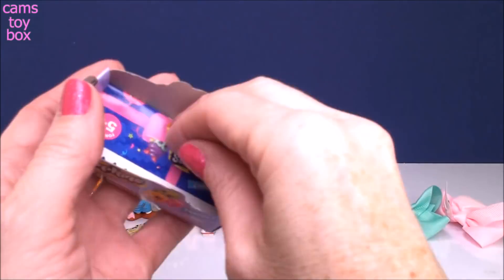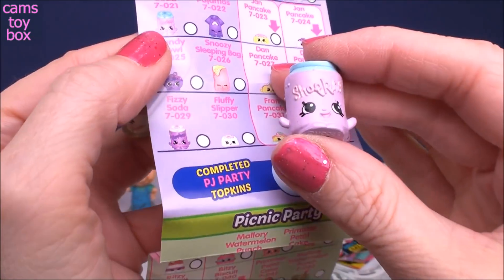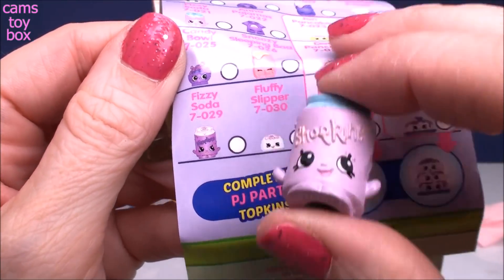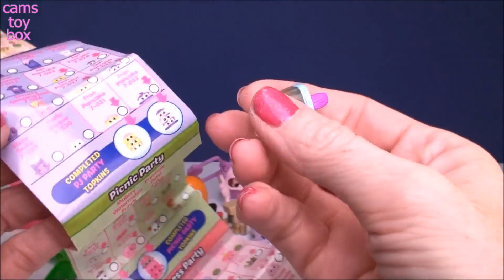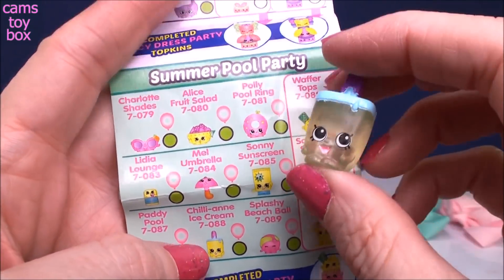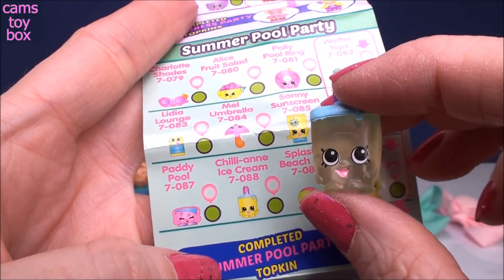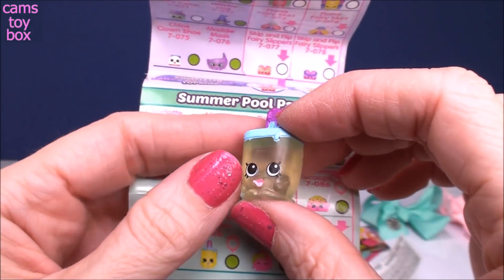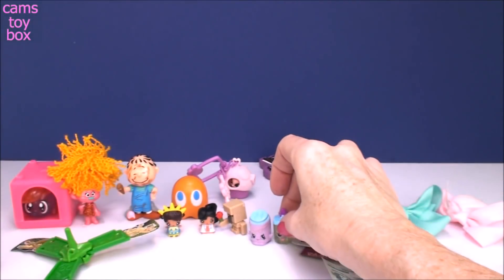Let me get the collector's guide and see what we have. Our first one comes from the PJ Party category and this is Fizzy Soda — it has a little white symbol, so that means it's a common Shopkin for this season. And this one is from Summer Pool Party. It's actually called Chilli and Ice Cream — I would have said ice pop! It's got the little green symbol, so that means it's a rare one from this season, which is always special.